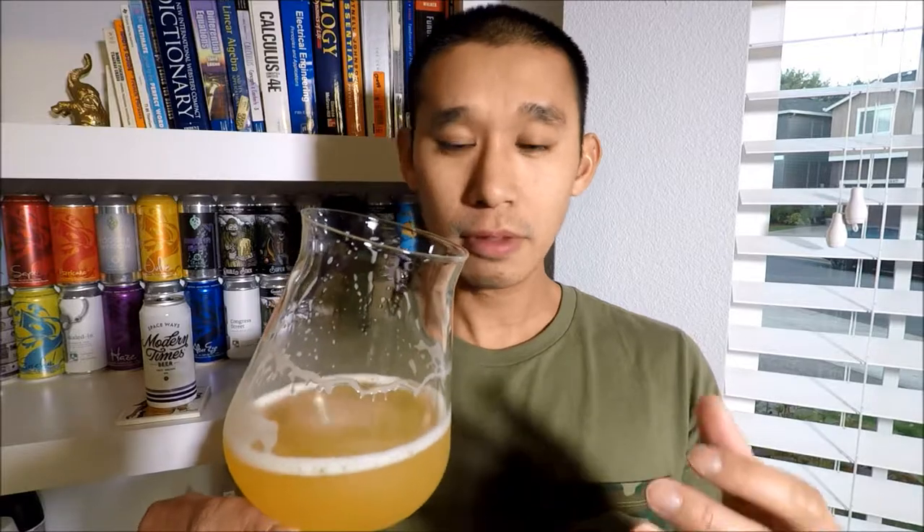Overall I'm gonna say it's drinkable. I would totally get it again — I wouldn't seek it out, but if it was on tap and nothing else I wanted, I do not mind drinking this at all. This is Spaceways by Modern Times, 6.7% ABV hazy IPA, primarily Nelson hops on the front of the can. If you guys like the video give a thumbs up, comment below, subscribe for more videos, and as always — dream big dreams and believe all things are possible. Cheers!